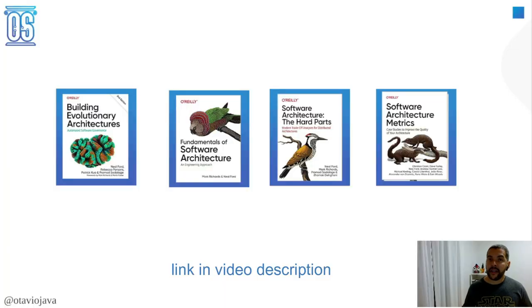Before I start, it's important to highlight that Neil Ford did not write these books alone. Each book has a couple of co-authors who helped create these amazing products that we can learn from, share knowledge from, and use to be more effective in our careers — especially because we don't need to make the same mistakes twice, since they explain how to be more effective by avoiding those mistakes.